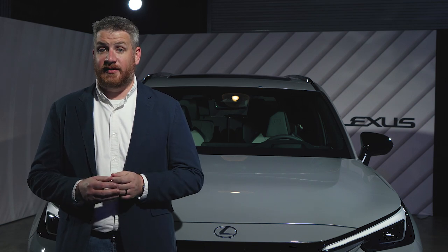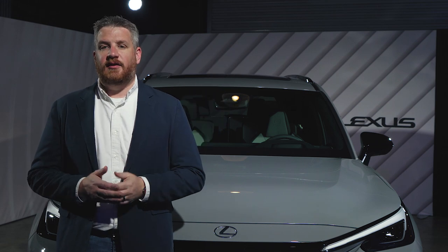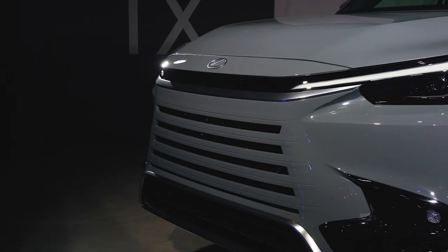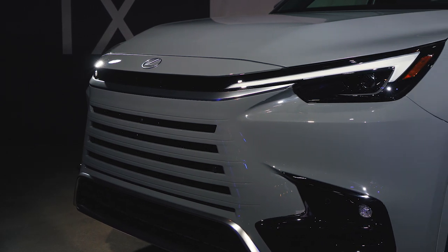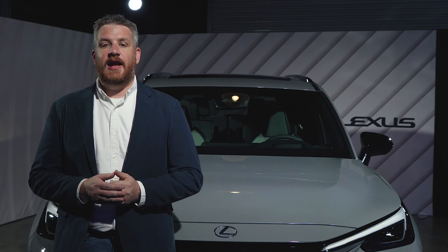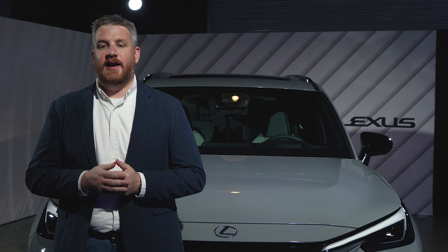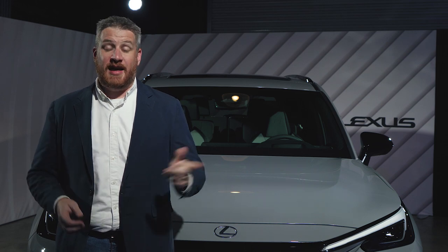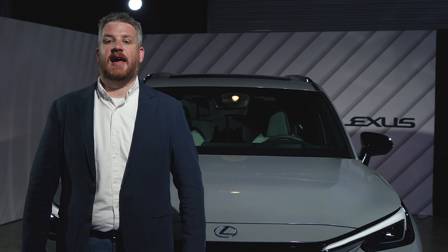Unlike the Lexus GX, we won't be waiting long to know what it's like to drive. The first turbocharged 350 and hybrid-powered 500H models will arrive in dealers in fall of 2023, with the plug-in hybrid 550H Plus arriving at what Lexus is calling a later date. For much more, be sure to check out MotorOne.com for the full write-up on the 2024 Lexus TX.